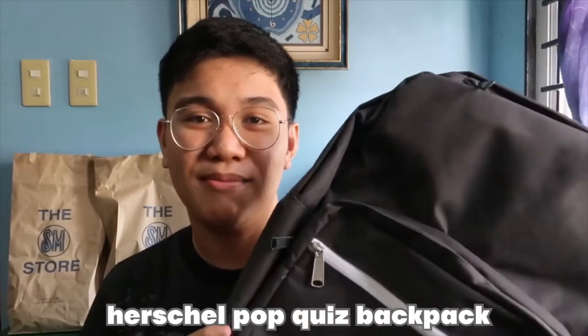Anyway, the first thing on this haul is my backpack. So I got a new backpack — this is from Herschel, and this is the Pop Quiz backpack. The reason I wanted to get the Pop Quiz is because it has a big compartment. Stay tuned because I will be having a What's in My Backpack video for my next video. That's it for my backpack.